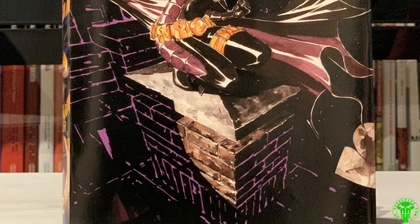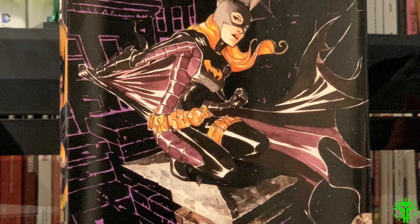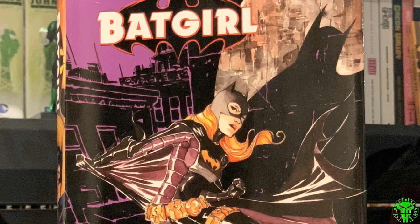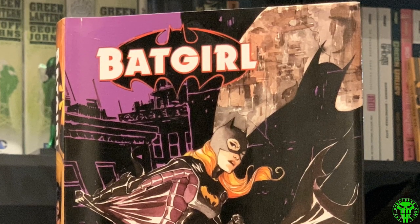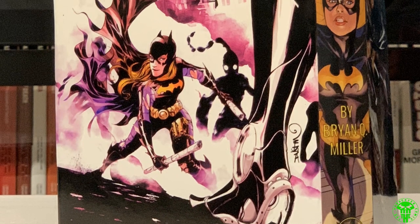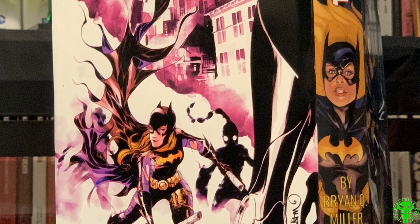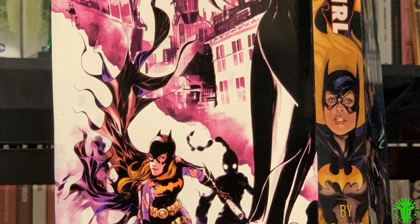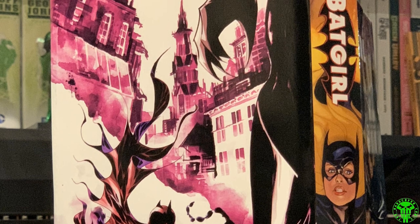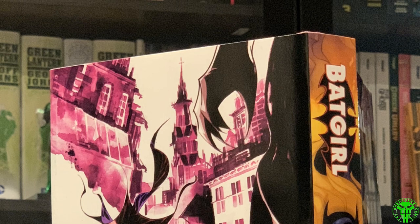Next up, Batgirl by Brian Q. Miller. Just got the trade paperbacks, had them bound. This is actually a dust jacket I designed. I really like it — I think I did a good job. I really like the purple aesthetic throughout the book and I tried to use that as much as possible. There are some ridiculously cool covers and variant covers in this series. I like to keep my dust jackets as full of artwork as possible. There's enough words in the book — I'm not going to make you read words on the outside.